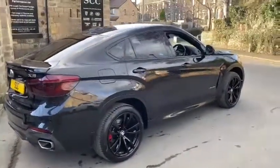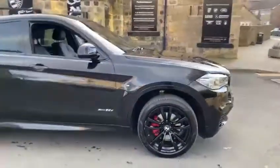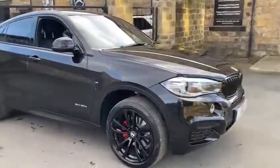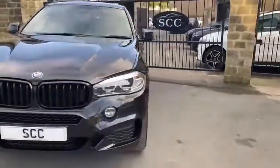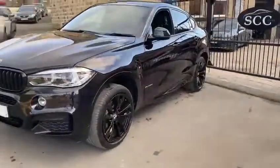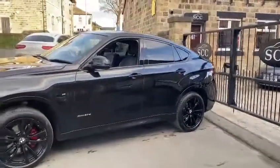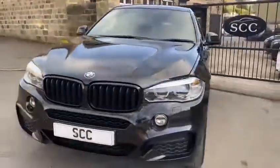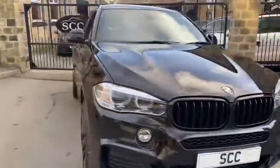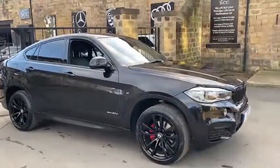As you can see, black on black on black — a very, very good combination for this car with the red calipers. You've got the upgraded wheels as well. You can see some of the wear on the alloys; they will be getting fixed prior to the car leaving us, so the alloys will look spot on.